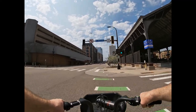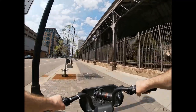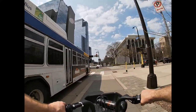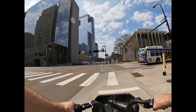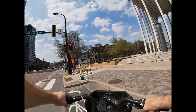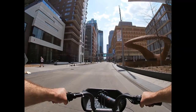Across from the depot, there are a lot of red lights along Washington. We've got a cool left turn lane to get back on Nicollet Mall.